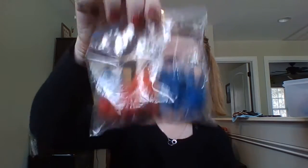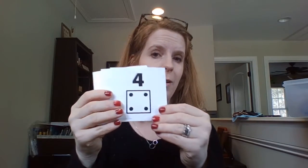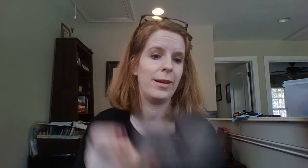So I'm going to hold up this bag. Now I want you to tell me how many bears you think are in there. Think of a number — and it's one of these numbers: 1, 2, 3, 4, 5, 6. It's one of those numbers.